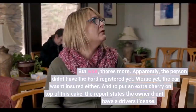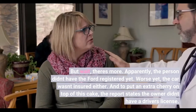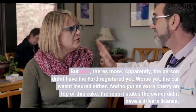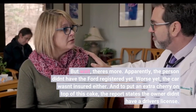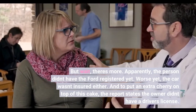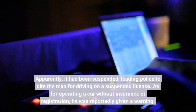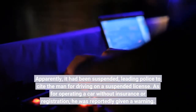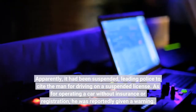But wait, there's more. Apparently the person didn't have the Ford registered yet. Worse yet, the car wasn't insured either. And to put an extra cherry on top of this cake, the report states the owner didn't have a driver's license — apparently it had been suspended, leading police to cite the man for driving on a suspended license. As for operating a car without insurance or registration, he was reportedly given a warning.